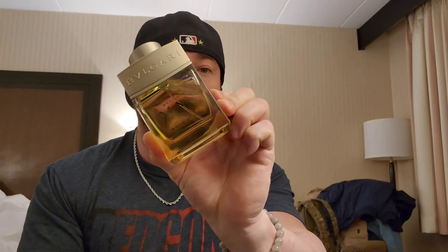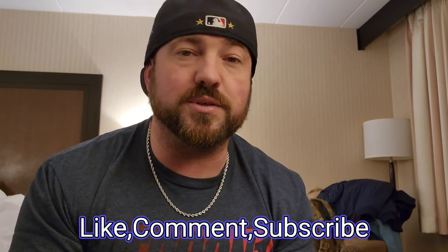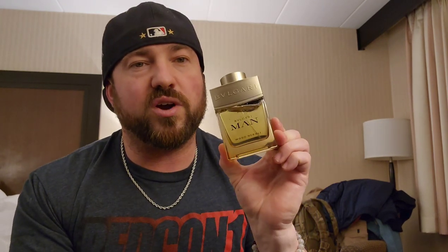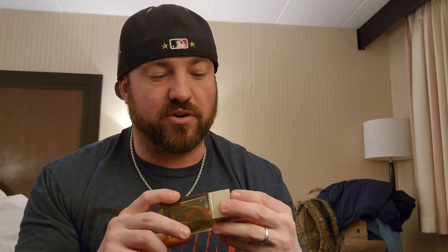Well, that's my thoughts and feelings on Bvlgari Man Wood Neroli. Until next time, do me a quick favor — go ahead and like, comment, and subscribe. I really appreciate all the feedback. I'd love to hear how many of you have tried this and agree with my assessment, or beg to differ. It's an art form; we all have different opinions and this is just my opinion and experience with it so far. Really enjoying it — I'd love to hear what you think down below. Until next time, get your hands on Wood Neroli in the Bvlgari Man line. Have a good one, guys.